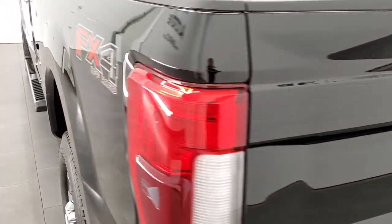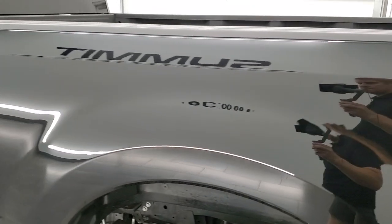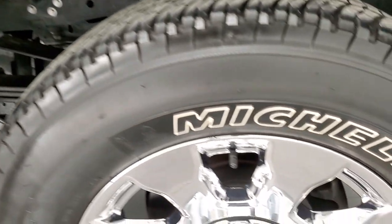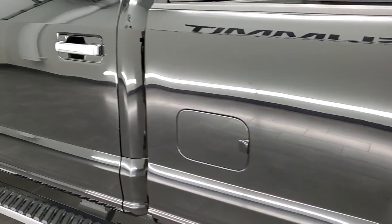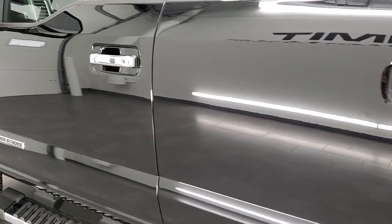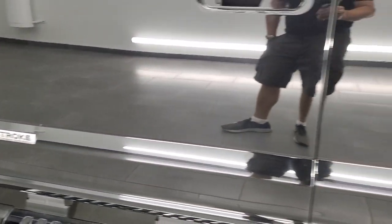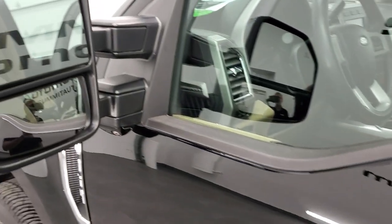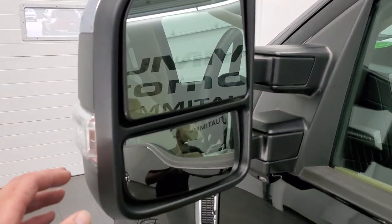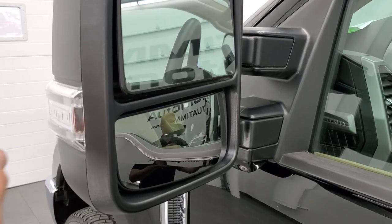Tailgate shuts nice and solidly and as you go down the driver's side, just as clean as that passenger side. Didn't see any dents or dings. This back rim is in really nice shape as well. A lot of these black Super Duties come in really scratched up and this one just came in as nice as you see it — we basically did a wash on it and that's it. Blind spot monitoring, telescopic tow mirrors, power fold-in mirrors, power telescoping mirrors, LED side lights.